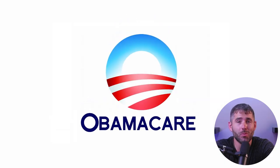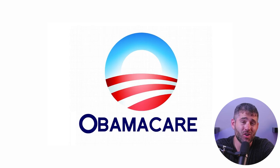Hey everyone, welcome back. In today's video, we're going to be talking about Obamacare and the role it plays in the American healthcare system. I'll be explaining what Obamacare is, how it works, and all the perks that could potentially make it the ideal choice for your healthcare coverage.